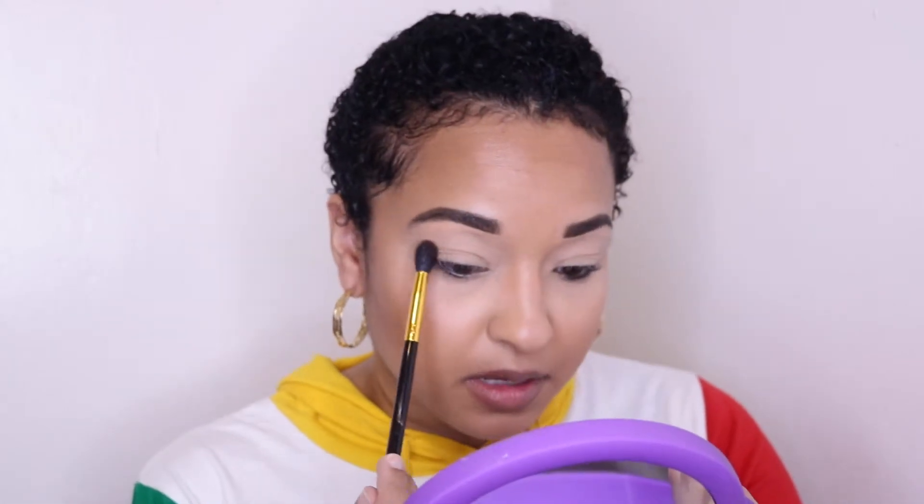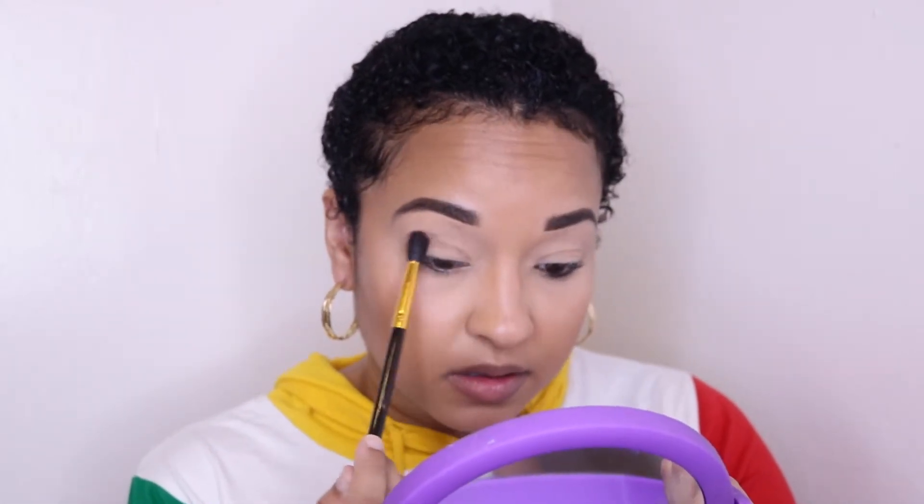All right, stay tuned. I brought a mirror to see how I'm gonna do this — let's see if it can work, if it doesn't at least I tried. I'm gonna start with the darkest shade which was number 27.